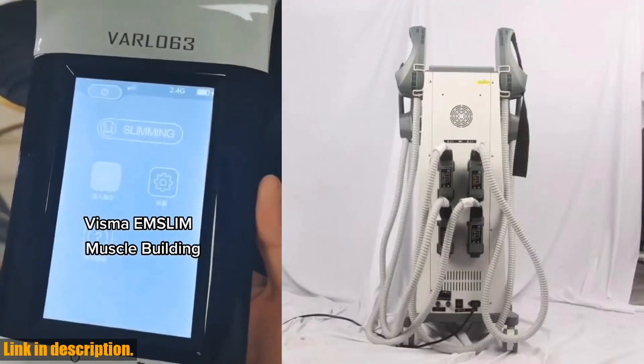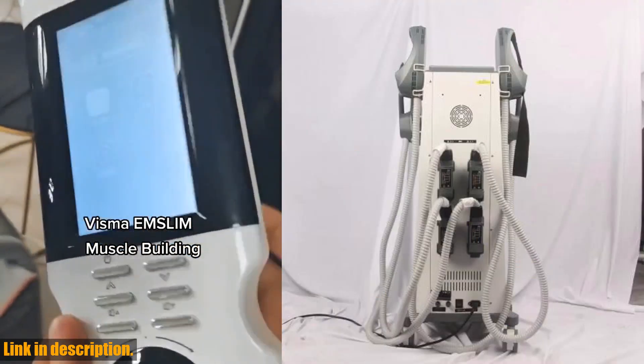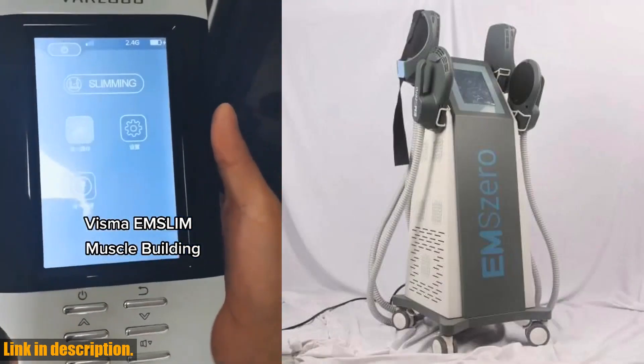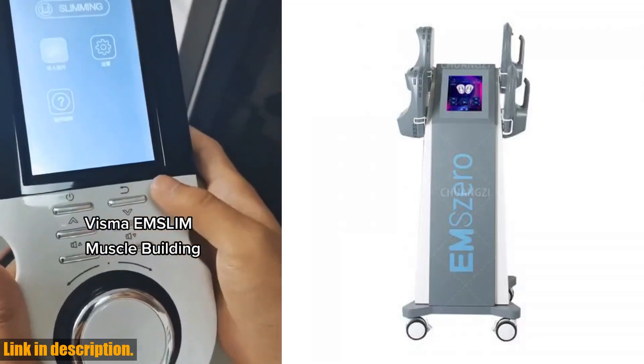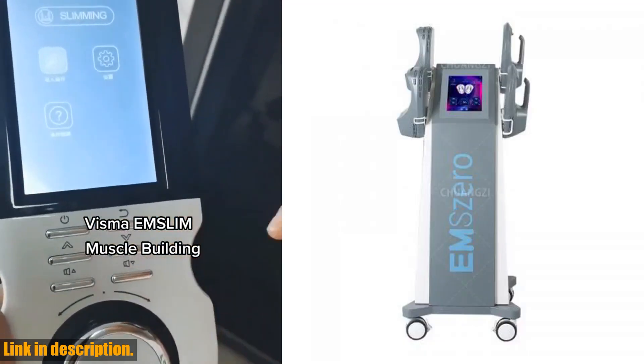The 6500W High Power Output and 200Hz Highest Output Working Frequency ensure that you get the most effective and efficient results possible. One of the things that sets this machine apart is its ability to set different muscle training modes, making it suitable for both men and women. It's safe and non-invasive, with no recovery period required.